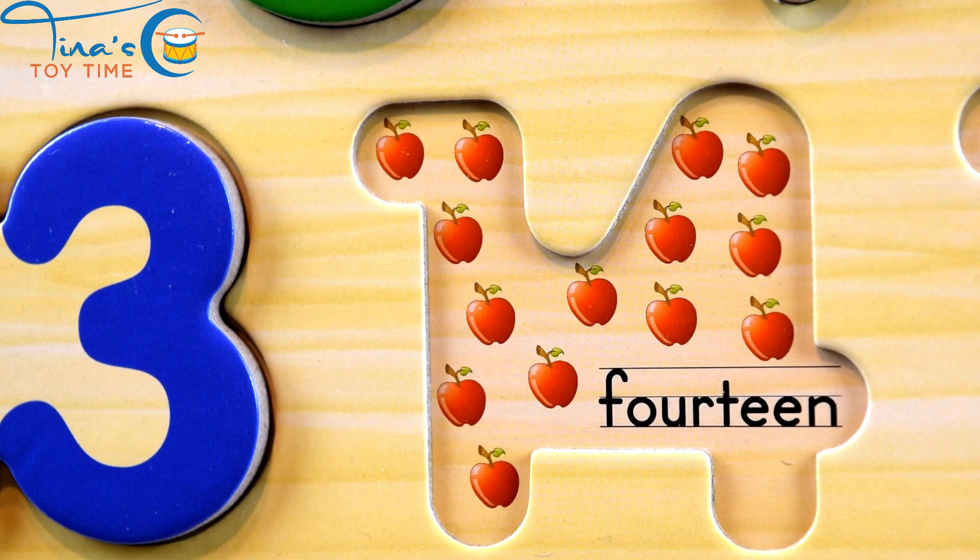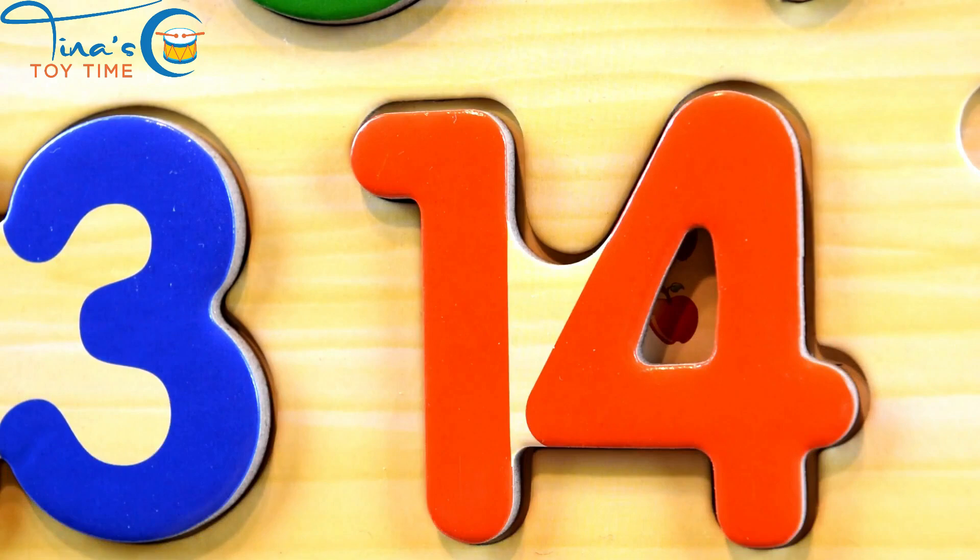Fourteen. Mm, yummy. Fourteen. 14 apples.